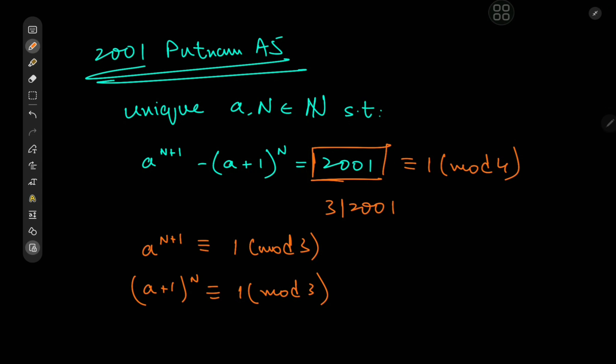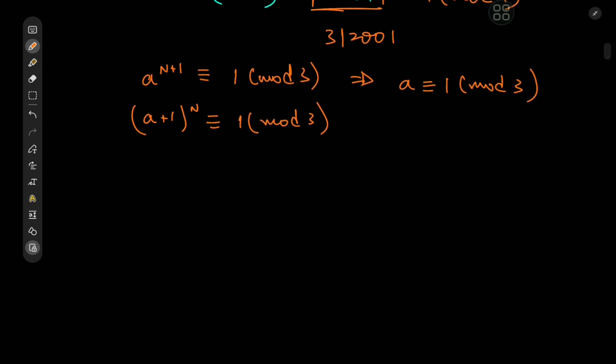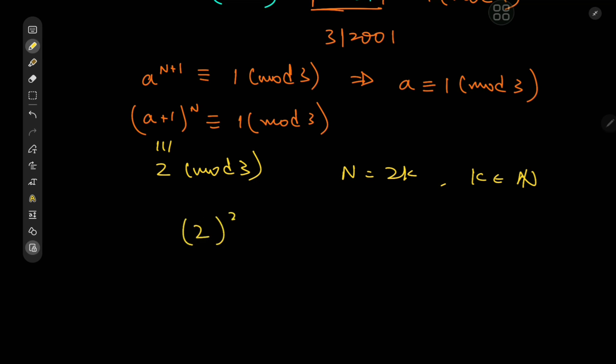The condition on A to the N+1 implies that A itself is congruent to 1 mod 3. From this, A+1 is congruent to 2 mod 3. So we need 2 to the N congruent to 1 mod 3, which works only when N equals 2K for some positive integer K — that is, N must be even. Indeed, 2 to the 2K equals 4 to the K, which is congruent to 1 mod 3. So N is even.